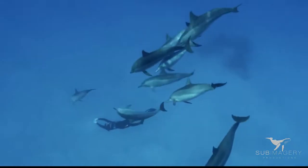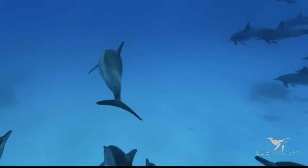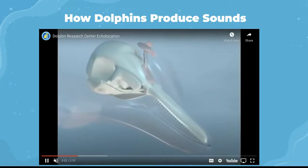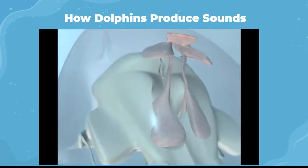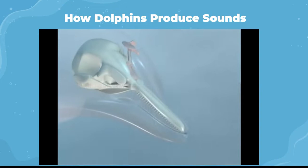First, we will take a look at how dolphins produce sounds. After dolphins inhale at the surface, the air moves from the lungs to a series of nasal air sacs that are located underneath the blowhole. Dolphins have four main pairs of air sacs. These nasal sacs are used to manipulate air pressure inside the spiracular cavity, and these sacs also function as acoustic mirrors, redirecting sound forward.